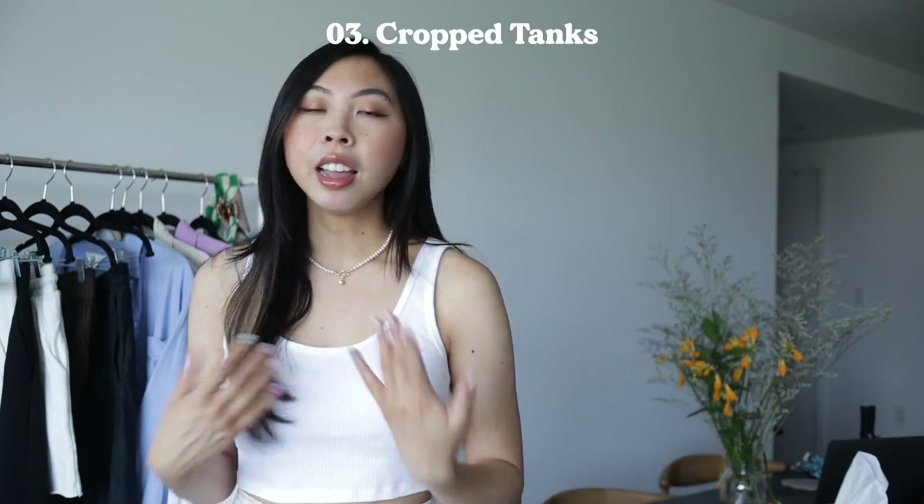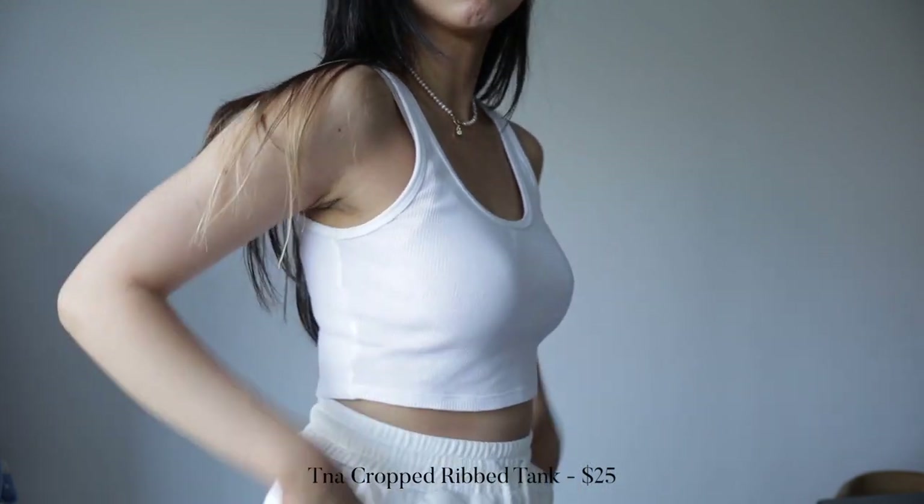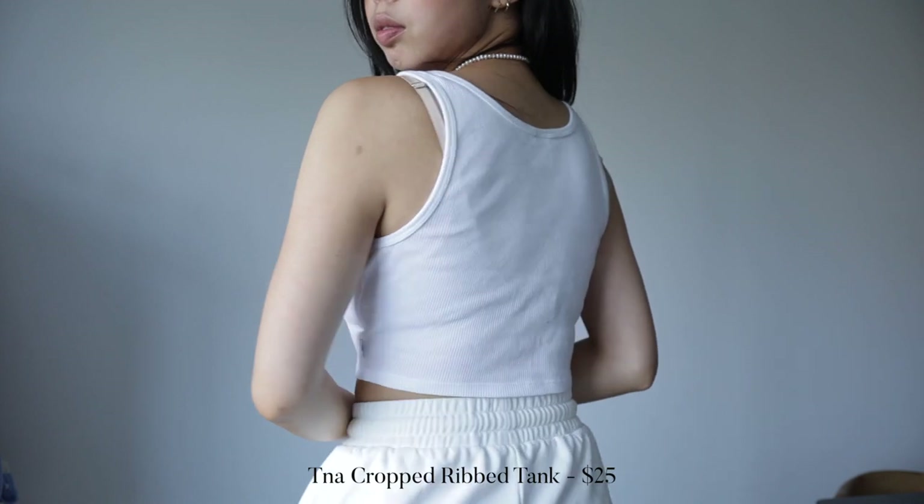To balance out all the loose and flowy fabric on the bottom, I've been styling a lot of those with cropped tank tops. I've never been a huge crop top person — I feel more comfortable covered up — but for warmer weather I'd much rather wear something longer and baggier on the bottom and balance that with something that shows a little more skin and is more fitted on top. The top I'm wearing right now is one of my favorites. It's the TNA cropped rib tank from Aritzia — it looks like a basic ribbed tank but it's the perfect cropped length. I have a short torso so it's hard to find tops that are cropped enough to actually sit above the pants. I can still wear a bra with it and it's really comfortable.